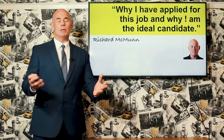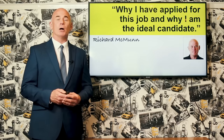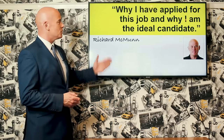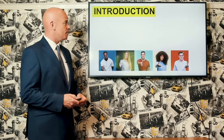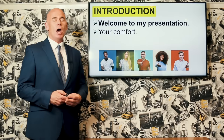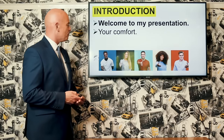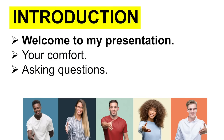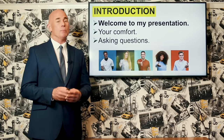Welcome to the interview, Richard. I'd like you to give me a five-minute presentation on a subject of your choice. Please go ahead. My name is Richard McMunn and thank you very much for giving me the opportunity to deliver a presentation today as part of the interview process. My presentation is entitled 'Why I have applied for this job and why I believe I am the ideal candidate.' Can I start by checking that you are comfortable, you can see the screen, and you can hear me clearly? Regarding questions, I would respectfully ask that you please wait until the end of this short presentation and I will then allocate plenty of time for you to ask me any questions you want to.